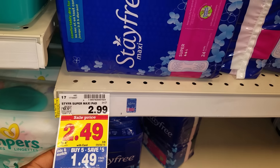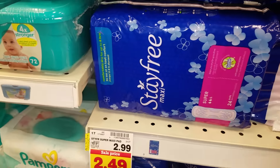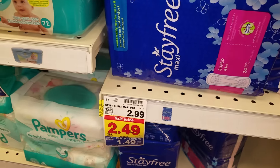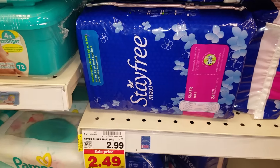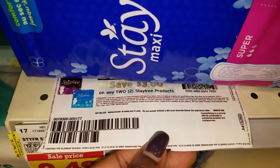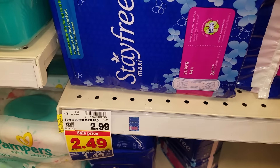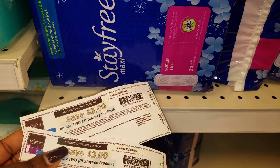Buy five, save five. When you buy five of them, it's going to make each one a dollar and fifty. And today on coupons.com — and I tell you guys every day, check coupons.com because you never know what coupon is going to show up — I saw a Stayfree $3 off two Stayfree products coupon. So if I get two of them, with buy five save five, I can get four of these and use two of those $3 off two coupons.